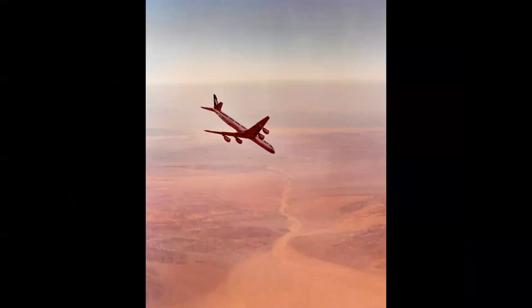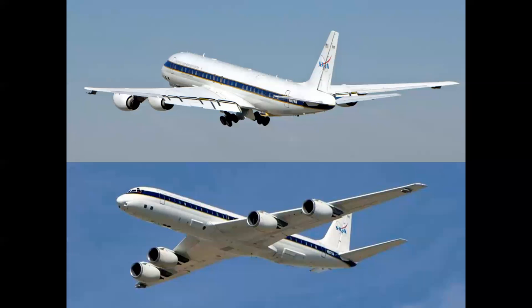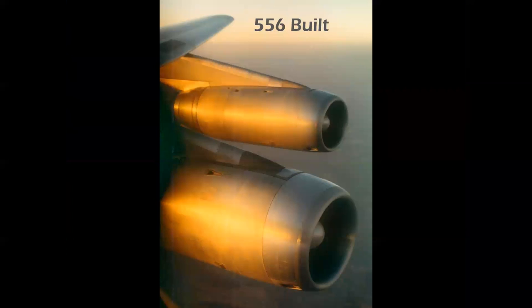Here we see a Series 73F in Tiger's markings undergoing stall recovery tests high over the Mojave Desert — an attitude you don't normally see, but part of the flight test regime for certifying the new airplane. Flying today is a Series 72 used by NASA and based in Palmdale, California — a flying aero laboratory used for atmospheric and oceanic testing and surveys. It's a very valuable, useful airplane and a good example of the DC-8's 80,000-hour service life.